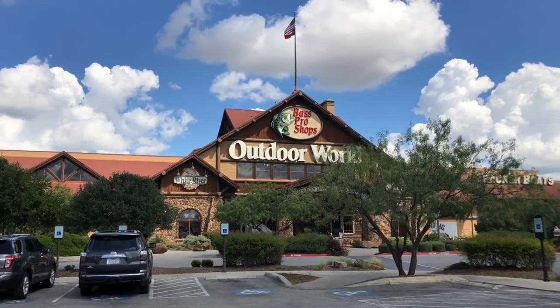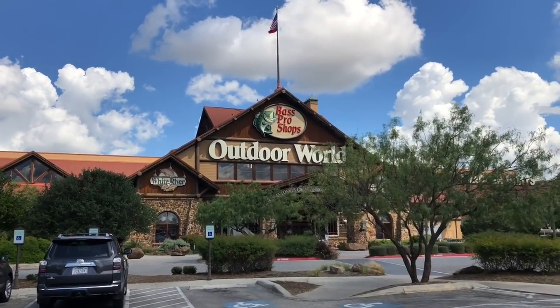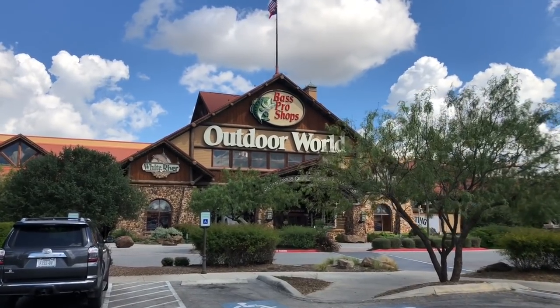Hello YouTube, it is Chris here and in today's episode we're going to Bass Pro Shop and we're going to see what kind of awesome deals they have this week.